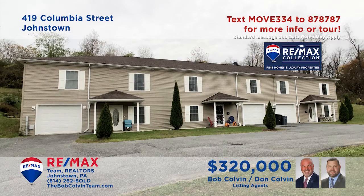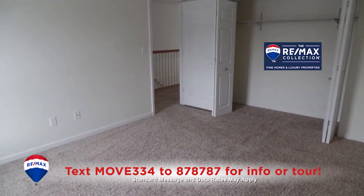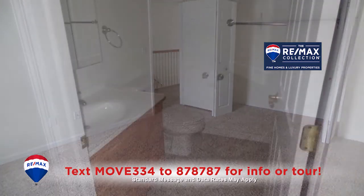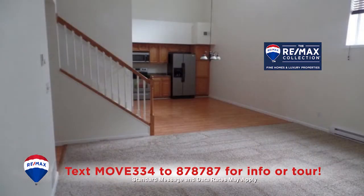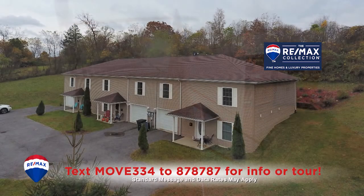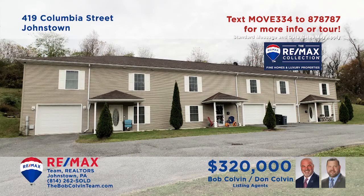Attention investors — the Bob Colvin team presents an opportunity for the savvy buyer. Located in the Westmont Hilltop School District, this three-unit property offers each occupant three bedrooms, a bathroom, kitchens with appliances, and dynamic open-floor spaces to enjoy. These recently constructed condos are clean with fine details and also offer an integral one-car garage for each unit. The Bob Colvin team has all the details.